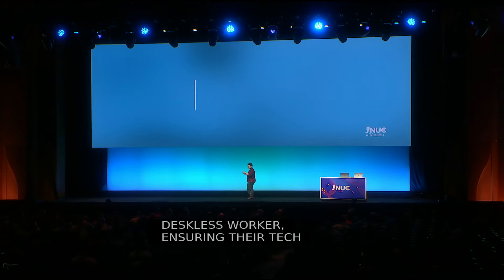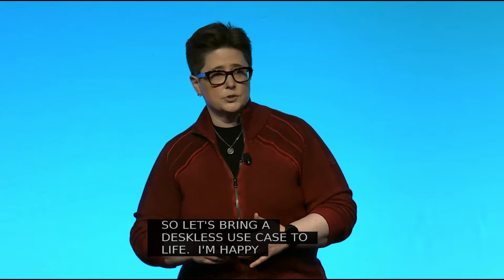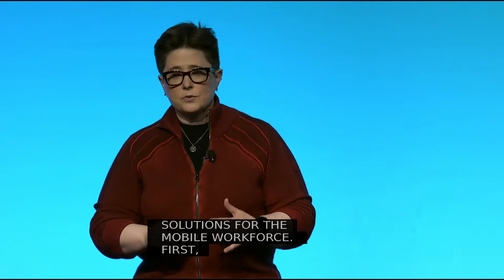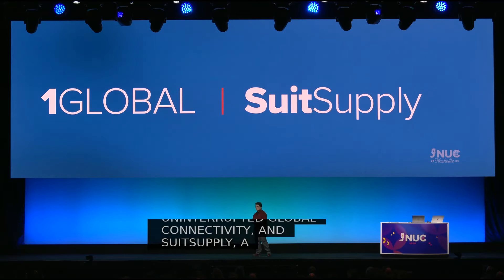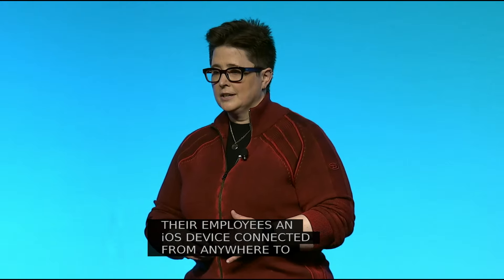Let's bring a deskless use case to life. I'm happy to introduce a couple of organizations that have really creative solutions for the mobile workforce. First, One Global — a device and communication solution providing simplified provisioning, optimized network performance, and cost-effective management for uninterrupted global connectivity. And Suit Supply — a personalized tailor and styling company that provides each of their employees an iOS device connected from anywhere to customize the experience for customers purchasing their next suit. Please welcome to the stage Hakon Koch from One Global and Twan Shulten from Suit Supply.